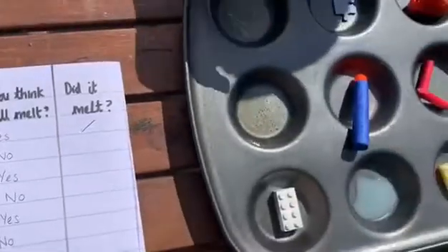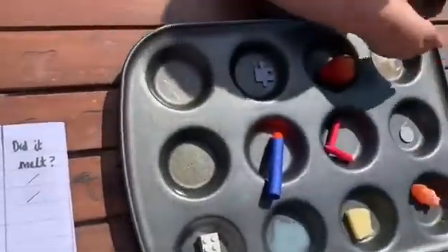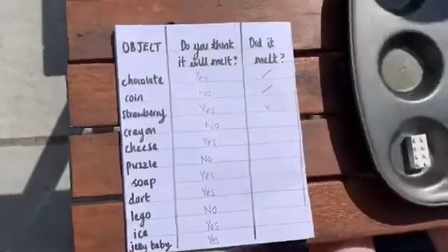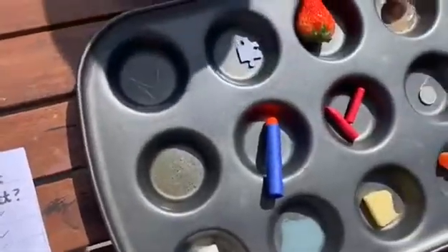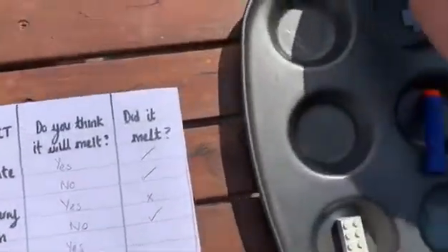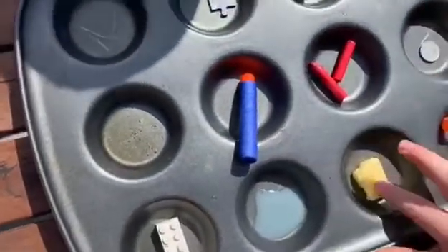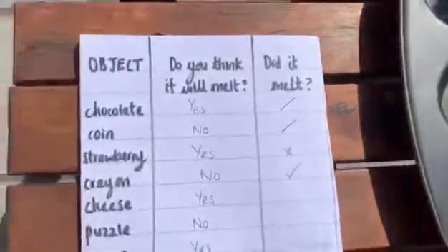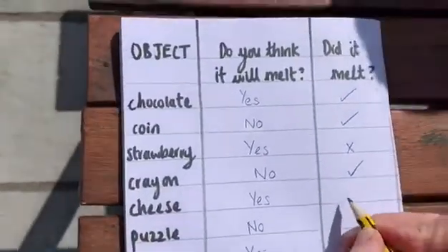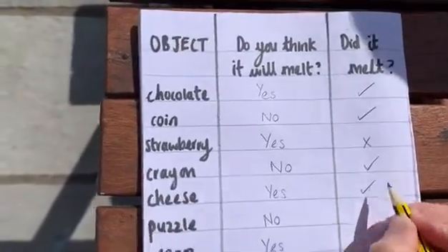Did the coin melt? No — your prediction was correct. Did the strawberry melt? No — so that wasn't a correct prediction. Did the crayon melt? No, it hasn't melted. So your prediction was correct. Did the cheese melt? No, it hasn't — but feel that, it's going a little bit softer. Perhaps if we leave it out a bit longer it'll melt — it's starting to melt, so we're going to give that one a tick.